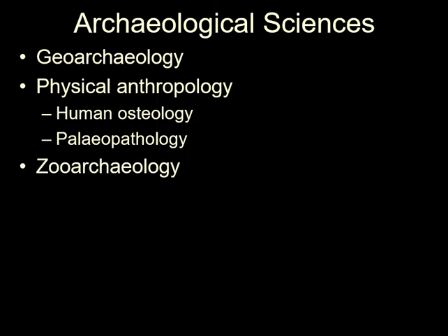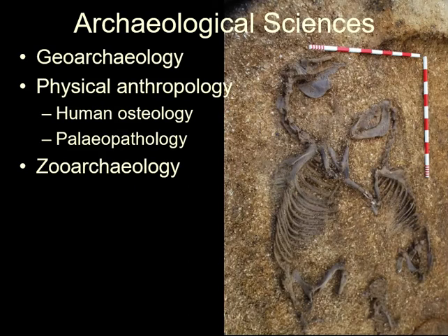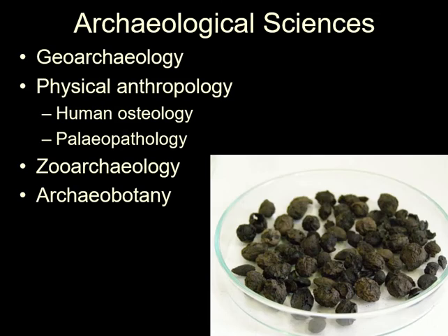Zooarchaeology studies animals in archaeology — for example, these horses from a chariot burial. Why it is archaeobotany rather than botanical archaeology I don't know, but this is the widely used term for the study of plants, including wood, in archaeology.